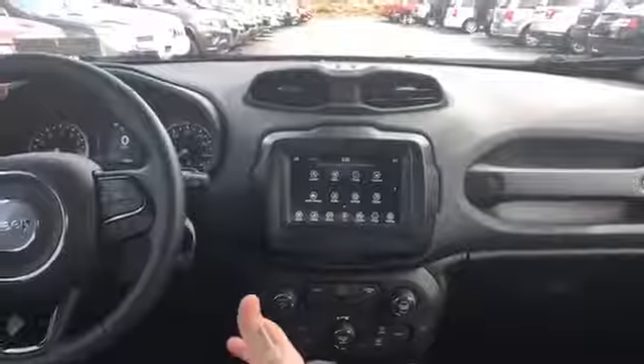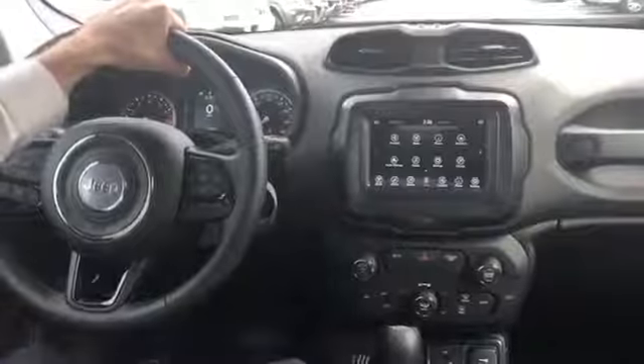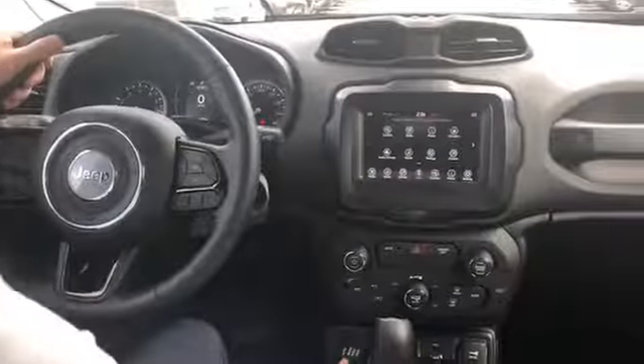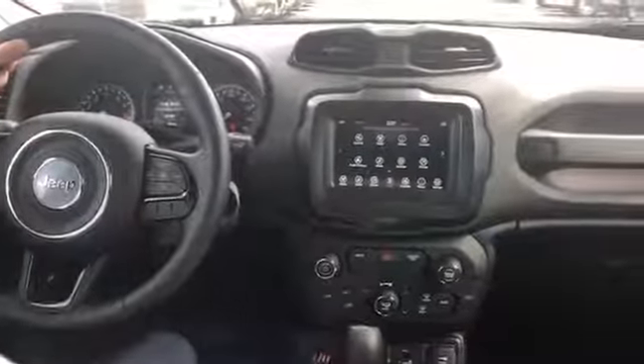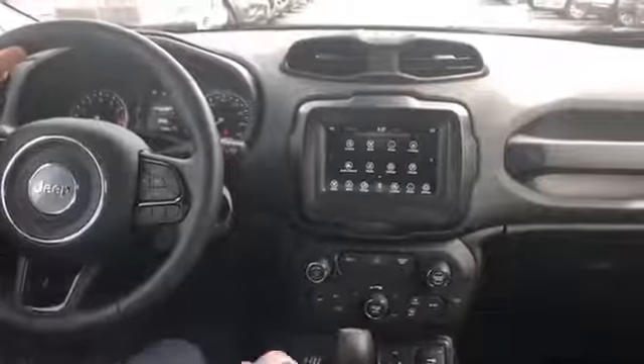This one actually has a cold-weather package, so the steering wheel is heated, has remote start, heated seats — super nice especially in the wintertime. All your four-wheel drive controls are super easy. You can do it on the fly. You just turn it and it puts you in four-wheel drive. It is automatic four-wheel drive, though.